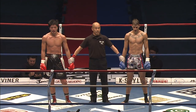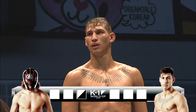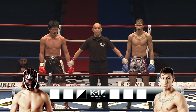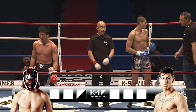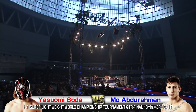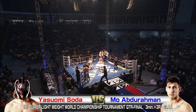Some suspenseful music to add to the mood. One judge for Soda — a draw. It's going the distance, we got it. Going the distance — they're doing the extension round. Really, really tough for these guys in the quarterfinal, the first round of the tournament for both of them. And they're doing four rounds, going to the extension round.